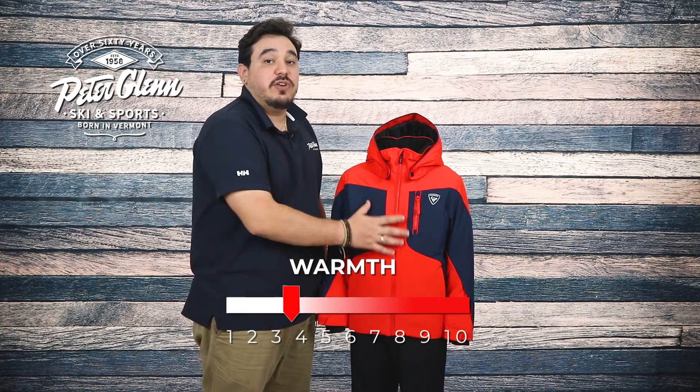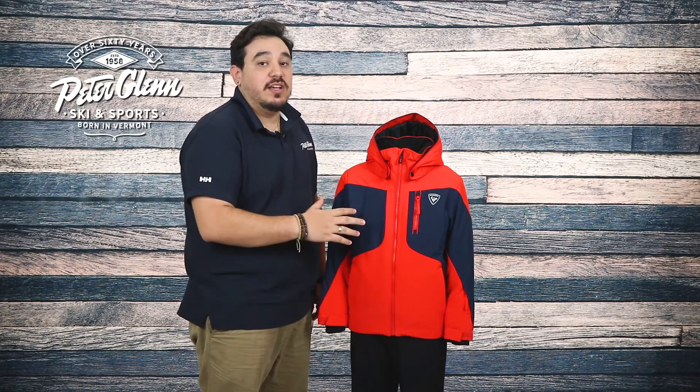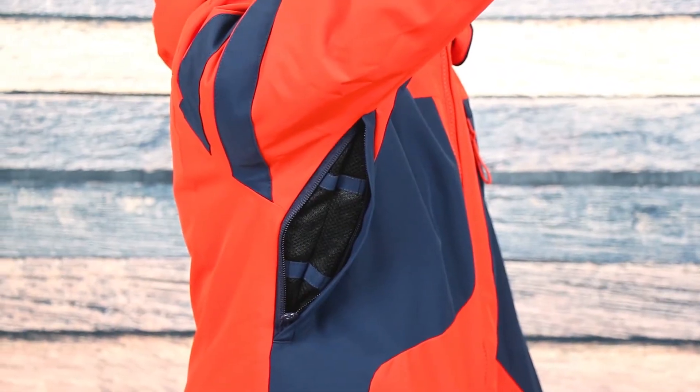The Course jacket provides mapped insulation — 160 grams on the body and 100 grams on the sleeves — giving him warmth where he needs it and less bulk where he doesn't. This helps improve his mobility and comfort on the slopes. There are also underarm zippers when he needs a quick cool down.